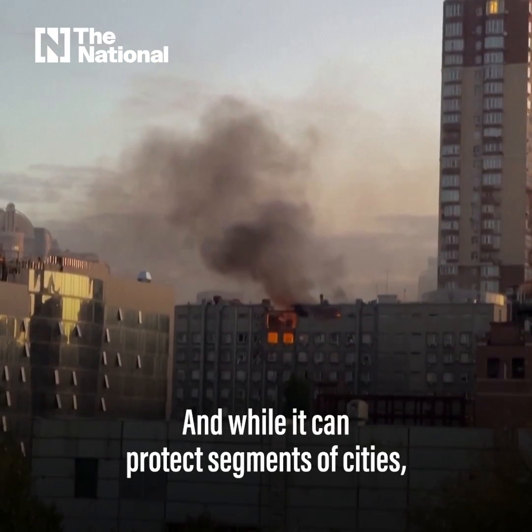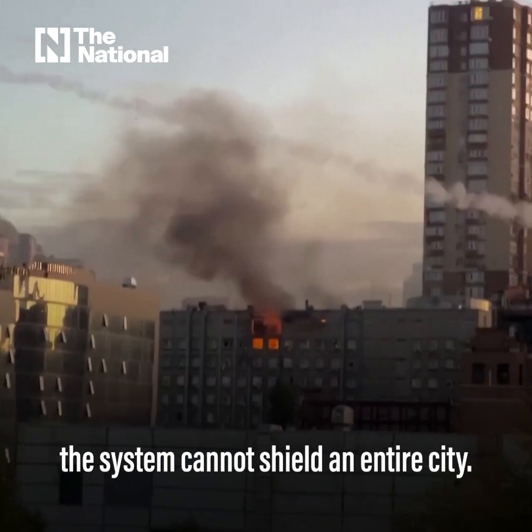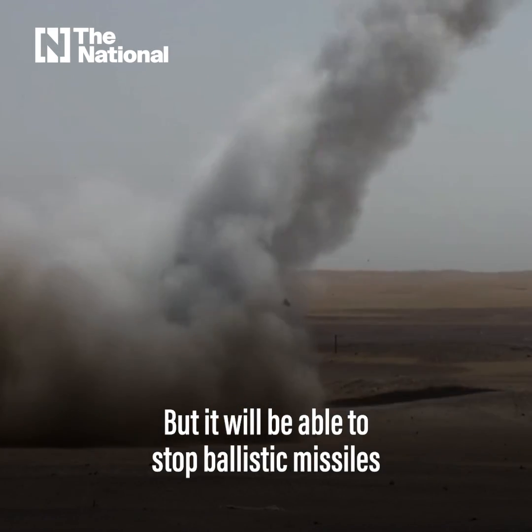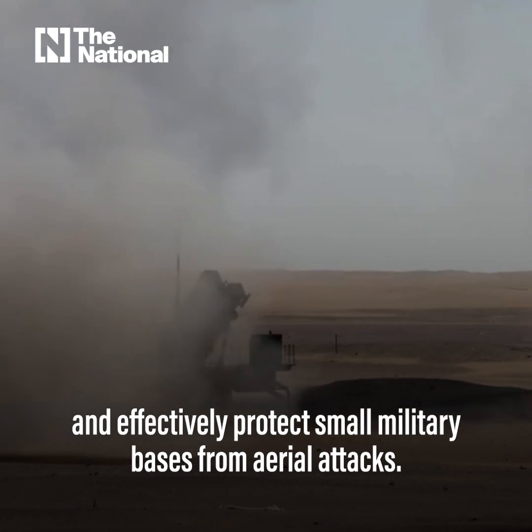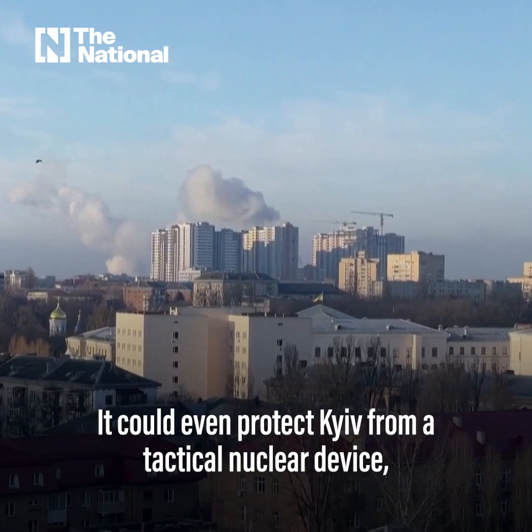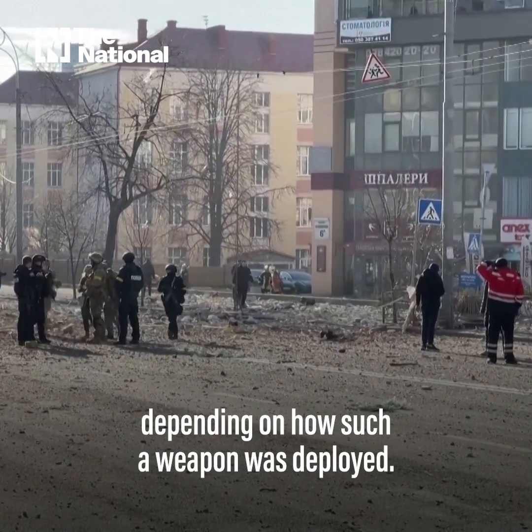And while it can protect segments of cities, the system cannot shield an entire city. But it will be able to stop ballistic missiles and effectively protect small military bases from aerial attacks. It could even protect Kyiv from a tactical nuclear device, depending on how such a weapon was deployed.